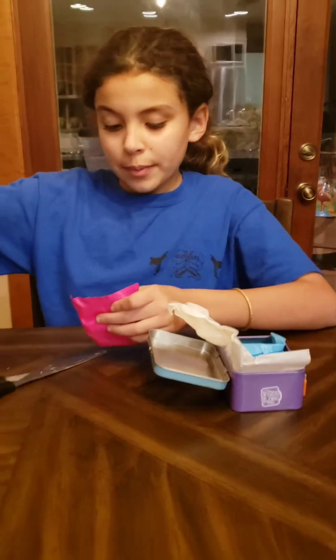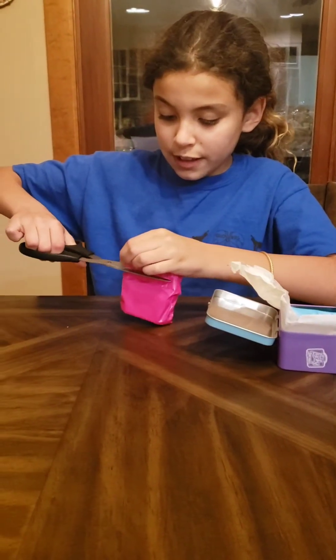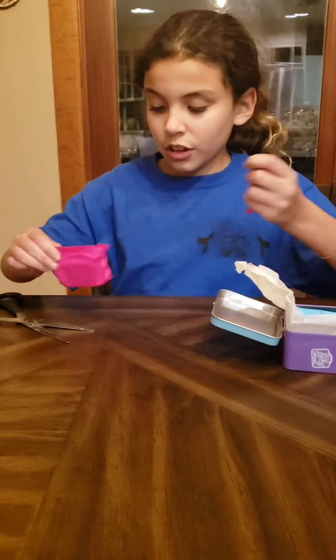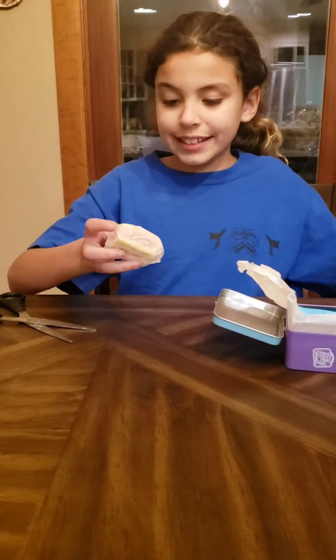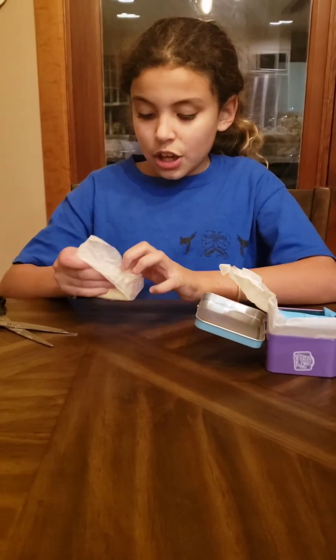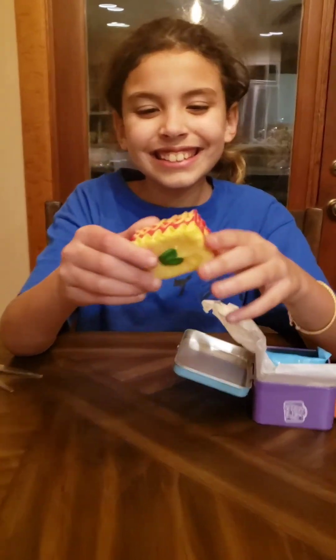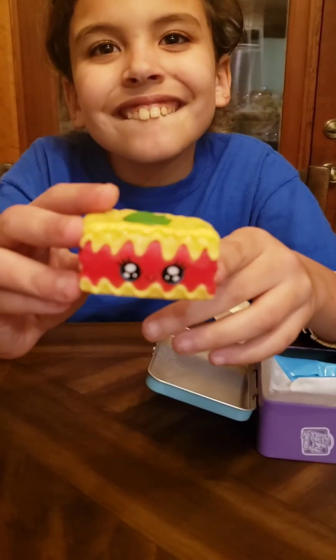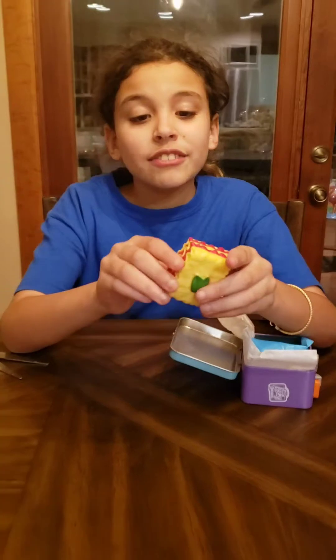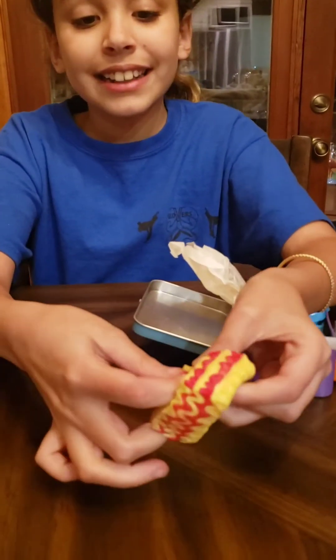I'm going to open up the big pink one right here. All right, let's see — so for Brazil we got this. Just in case you didn't see my last video, there's a little blind bag inside.